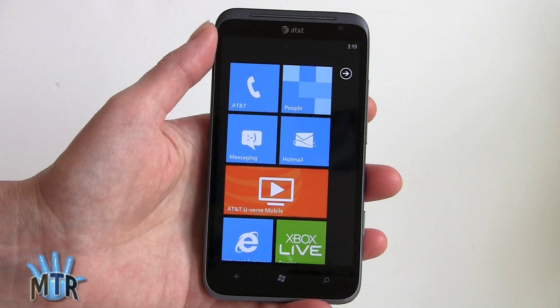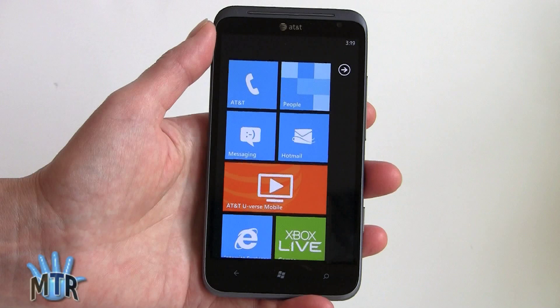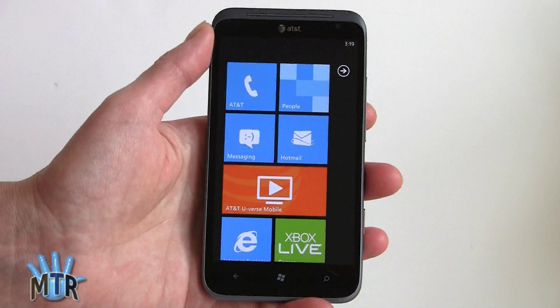You can sync your music using the Zune desktop, which is a free download for Windows. If you have a Mac, you can use Windows Phone Connector to sync your iTunes songs and videos that are not DRM protected to the phone. It will also sync photos back to iPhoto. If you're using Zune desktop, photos will sync right into Zune.